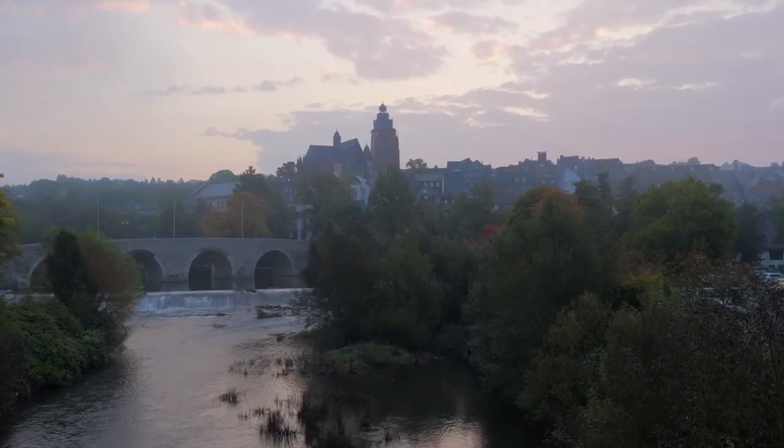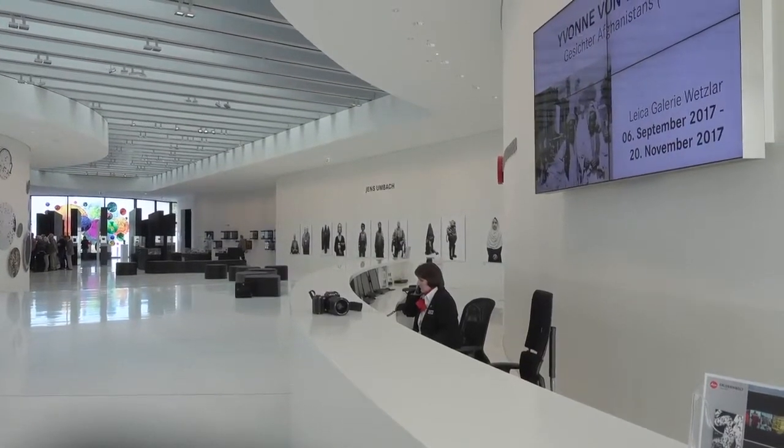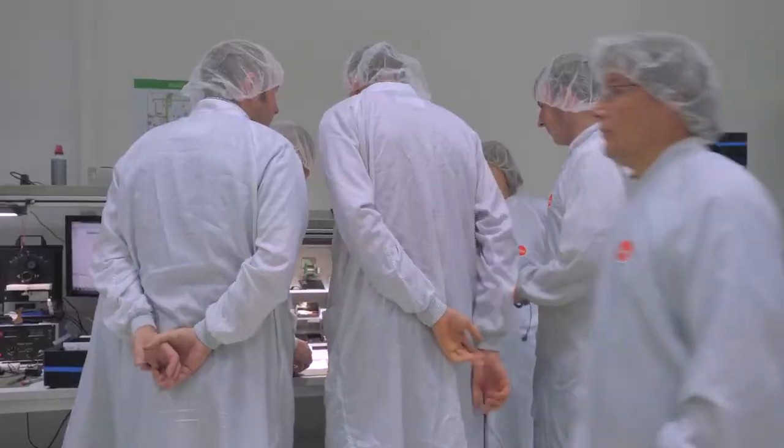Hi, Leica! If you haven't figured it out by now, you're in for a real treat. Leica has been very kind to us and they've invited us to Wetzler, Germany. I have with me Chris Sanderson, who is doing a series of videos with me, and we are going behind the scenes of Leica.